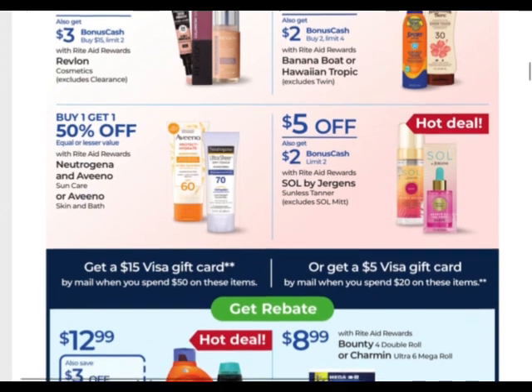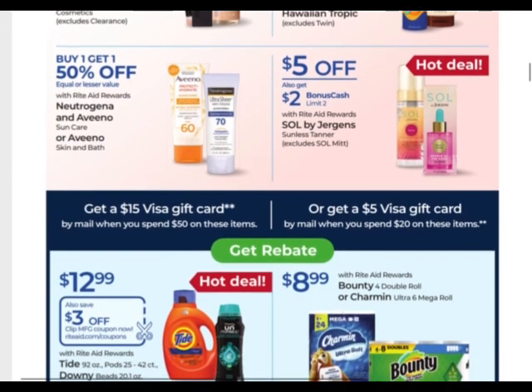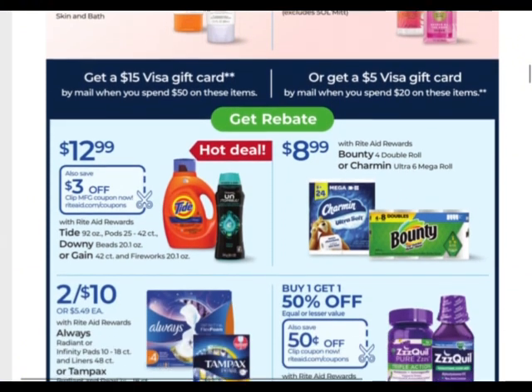The Sold by Jergens is $5 off, and when you buy one you get $2 back with a limit of two. So you could pick up two items and get $2 back. I think there were some coupons, but I'm not sure if that was just for the lotion or not.